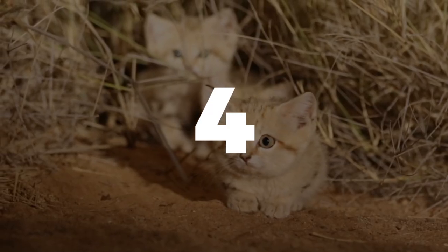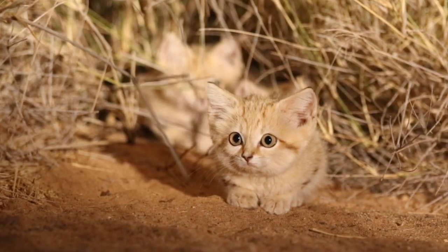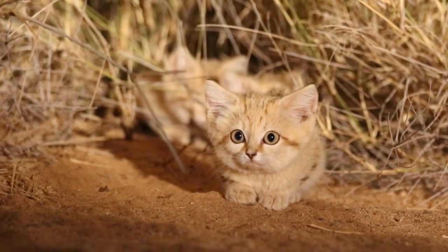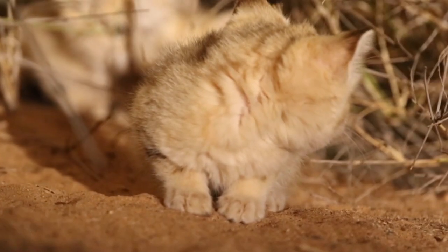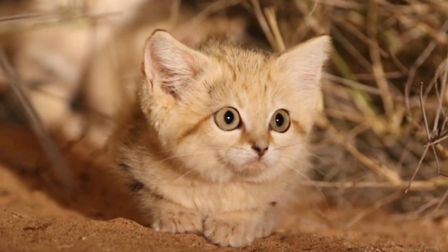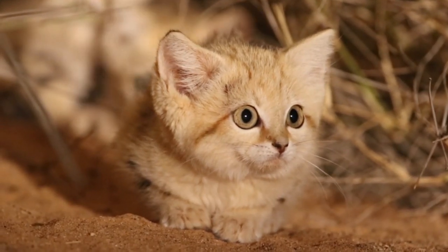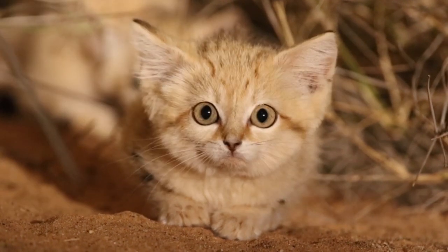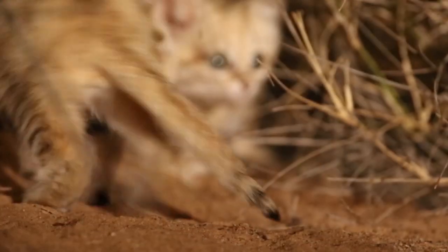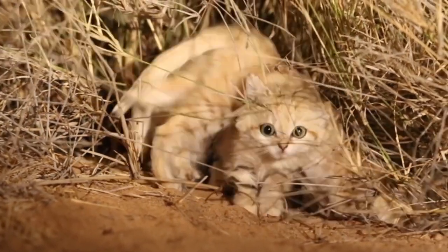Number four: the African sand cat. The African sand cat is a small wild cat found in the deserts of North Africa and the Sahel region of West Africa. These cats have a distinctive appearance with a short pale gray coat covered in dark spots and stripes, and long tufted ears. They are well adapted to survive in harsh desert conditions, with thick fur on their paws to protect them against the hot sand.